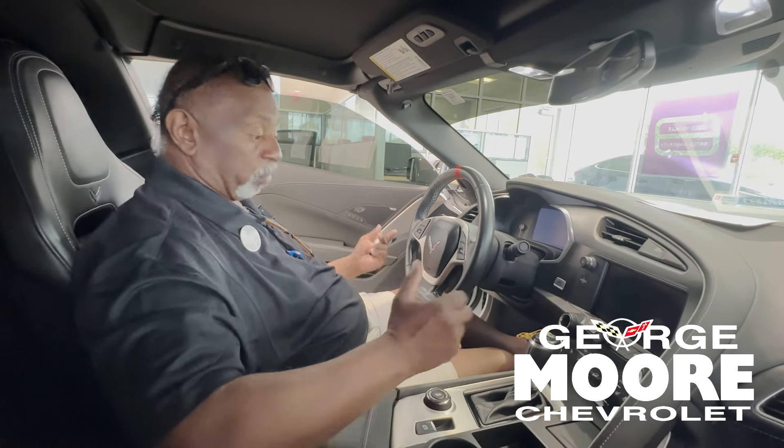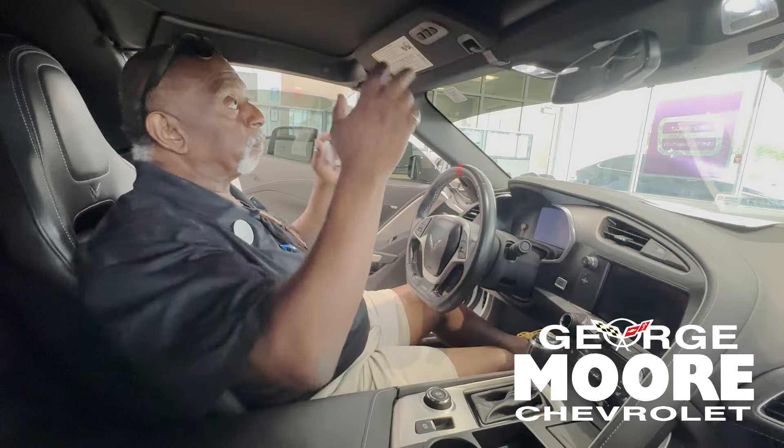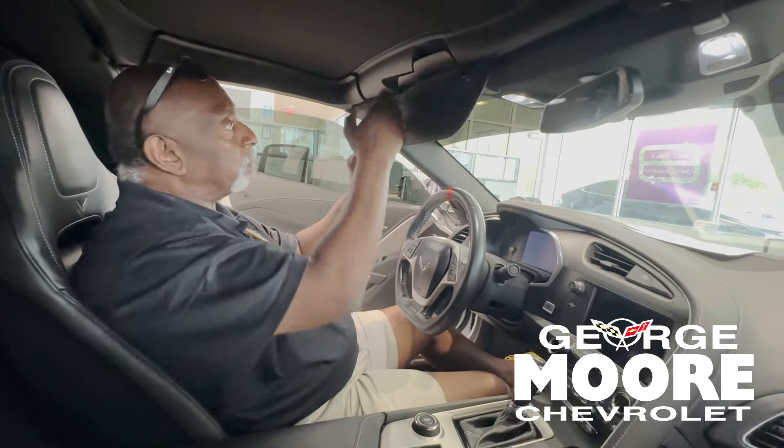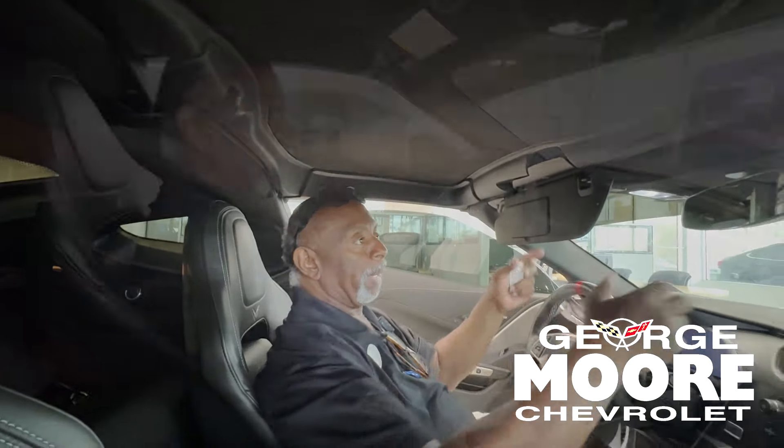It's a nice car. If you want to go fast and want all the luxury, the 2LZ is the way to go. The roof comes off — pull the two handles on both sides, press the stick tent in the back, and it pops up. Take it and put it in the back.